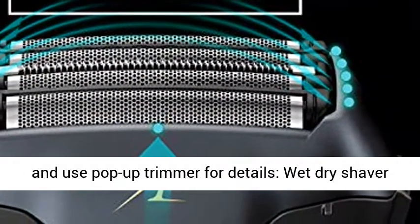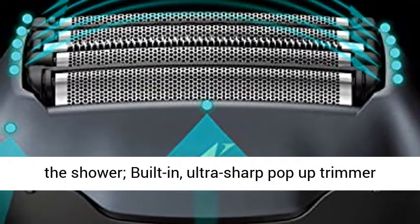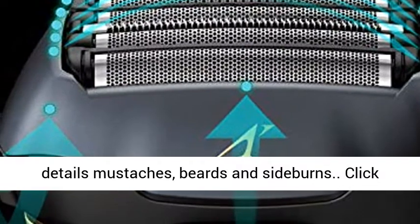Use the pop-up trimmer for details. The wet dry shaver conveniently lets you shave and trim in or out of the shower. The built-in, ultra-sharp pop-up trimmer details mustaches, beards, and sideburns.